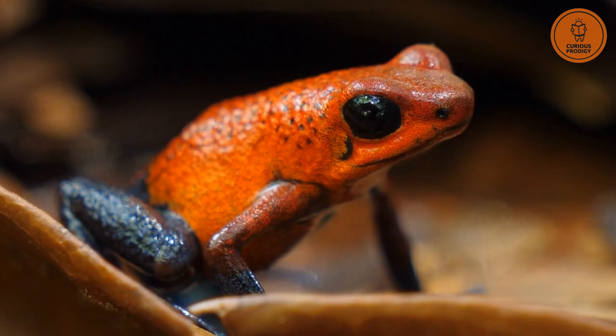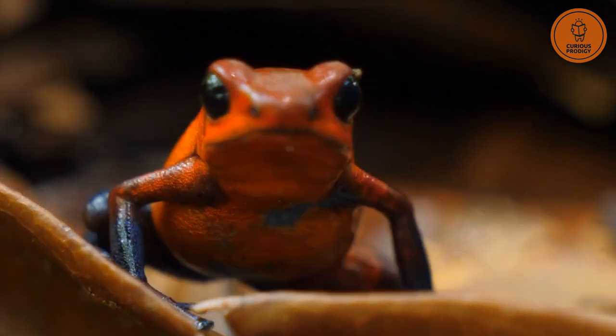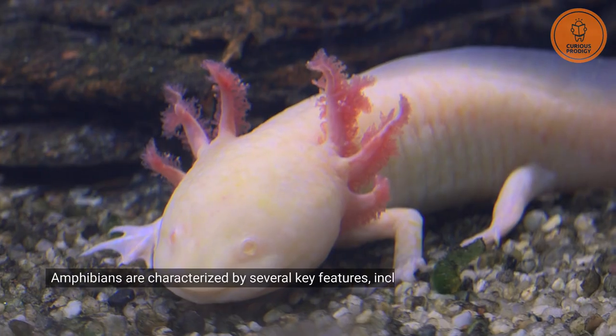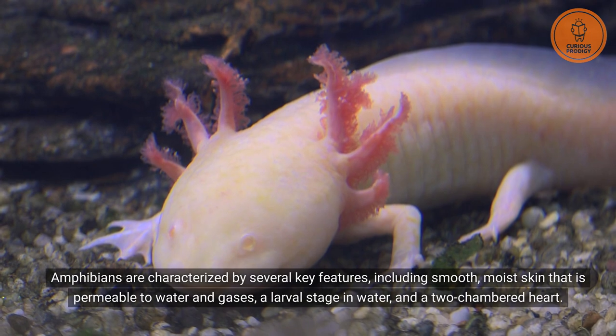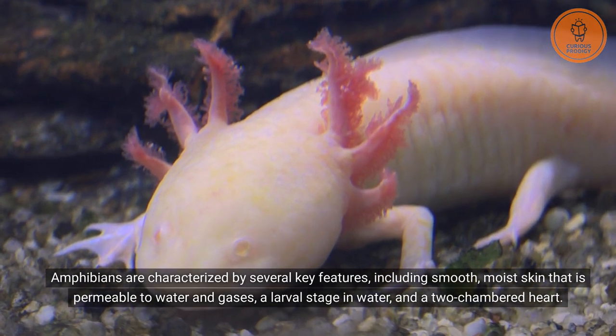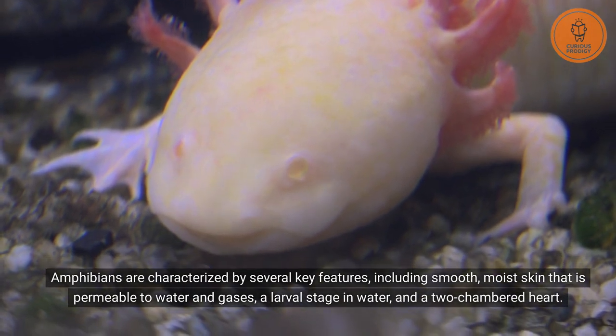The final result is the emergence of a fully formed adult frog with the ability to live both in water and on land. Amphibians are characterized by several key features, including smooth, moist skin that is permeable to water and gases, a larval stage in water, and a two-chambered heart.